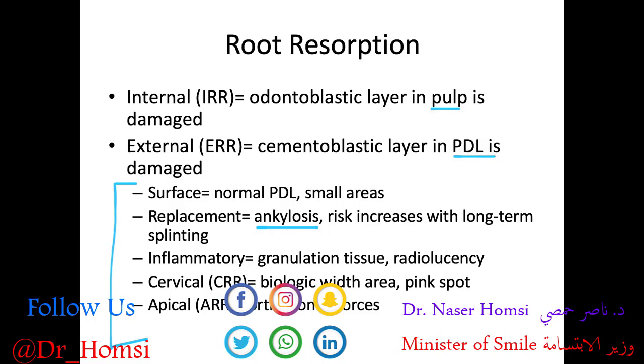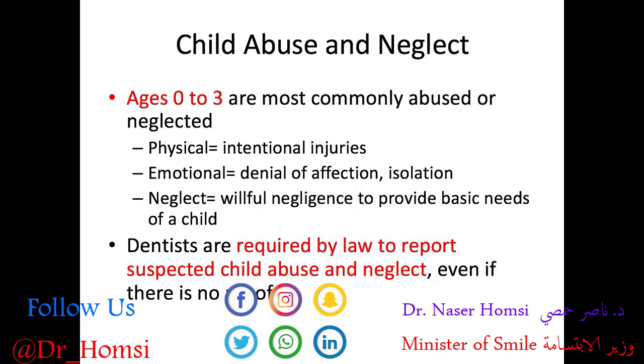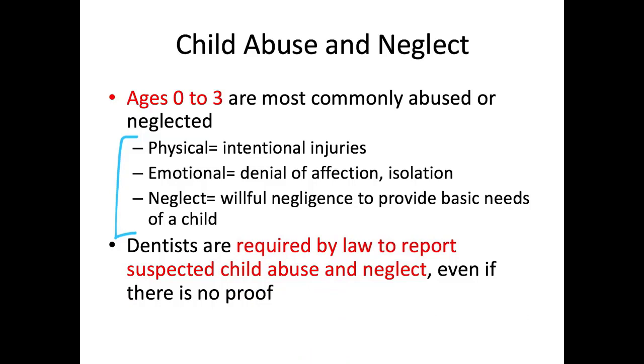Lastly, child abuse and neglect can unfortunately be a cause of traumatic dental injuries. Child abuse occurs in all socioeconomic levels, and about 30% of abused and neglected children will later abuse their own children — a very unfortunate cycle. Ages zero to three are most commonly abused or neglected. Types of abuse to know for the board exam include physical, involving intentional injuries; emotional, involving denial of affection or isolation; and neglect, which is willful failure to provide basic needs — for example, refusing to bring a child in for dental exams.